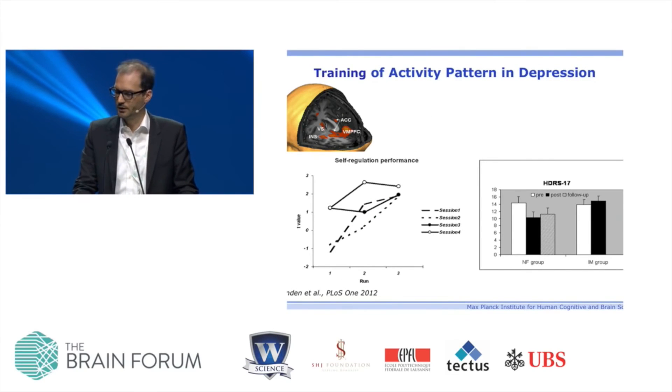This can also be taken into the clinical domain. A collaborator in the EU Brain Train Project, David Linton in Cardiff, trained patients suffering from depression to regulate brain areas related to processing positive versus negative stimuli. They could learn to regulate these areas — it took about four sessions over four weeks. After learning regulation, on the depression scale, the HDI scale, they scored lower than a control group that only did imagery of positive emotions outside the scanner with no change. This was the first indication toward effectiveness in the clinical domain.